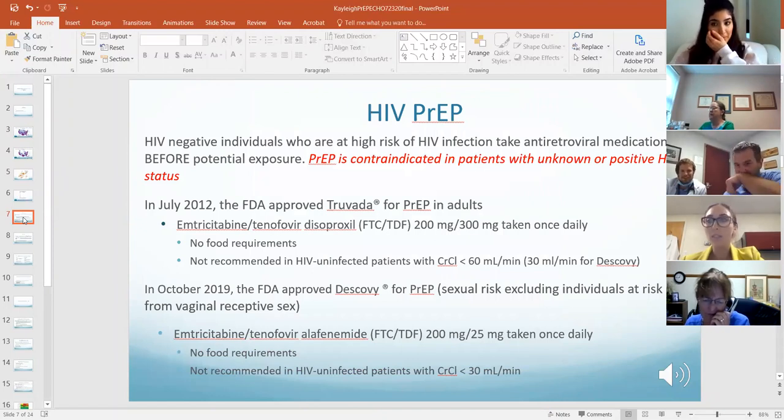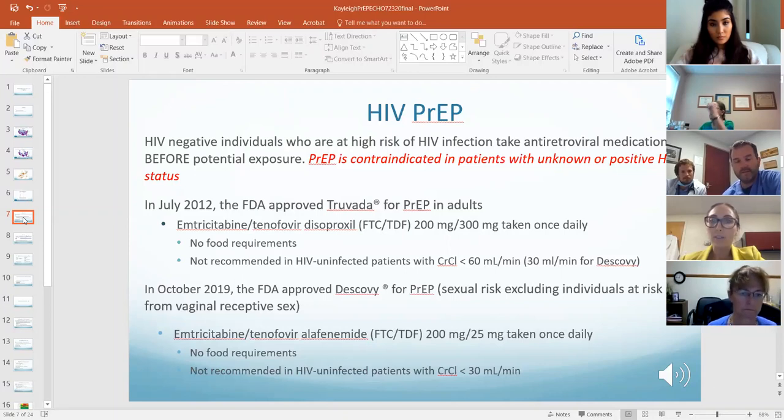What is PrEP? The concept I relate to patients is it's similar to birth control — where birth control prevents pregnancy, PrEP is designed to prevent HIV infection. It's not 100%, but it is one measure to help reduce the risk. This is for HIV-negative individuals who are at higher risk of HIV infection, who take an antiretroviral medication before a potential exposure.